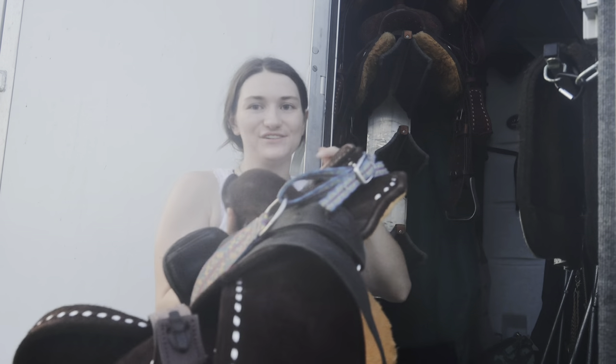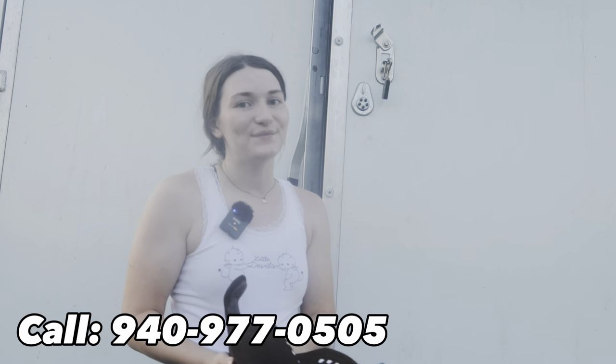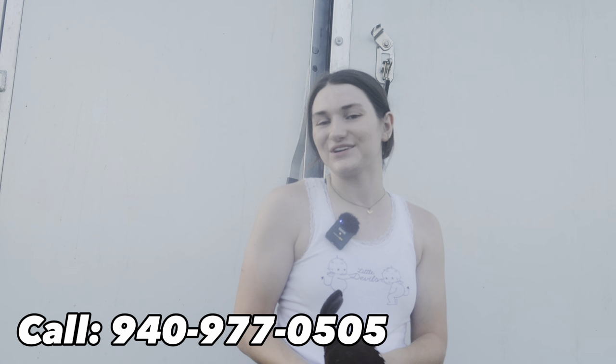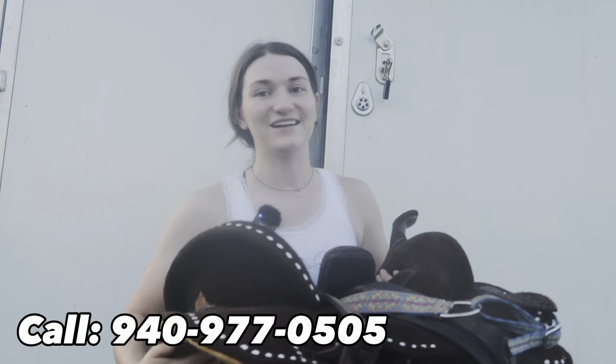This is a Master Lightweight saddle. You'll see it in action in a few minutes, and if you watch all my other videos you'll see it — I have been loving it. I can hold it up over my head. Chester has very much been loving it, and if you mention me, Sadie, when you order, you get a nice little discount, so make sure you go take advantage of that.